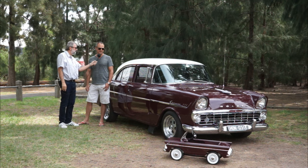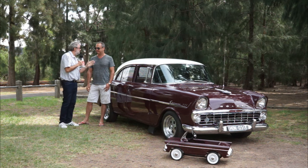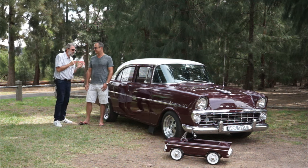Yeah, and especially this color - because that's the original color, it's been repainted, but the Medang Maroon I think it was called. And I think that's quite a rarer or less common color as well. Now, if somebody was interested in old Holdens and they said, Stuart, how could I tell the difference between an FB and an EK?